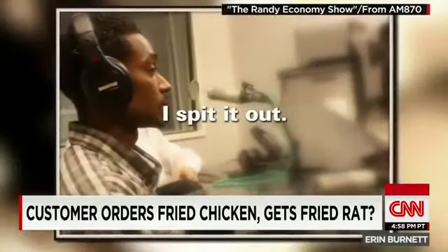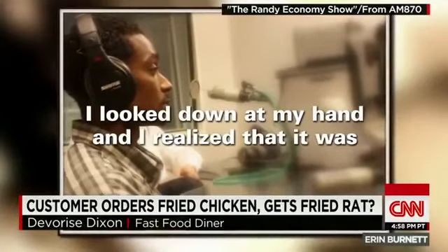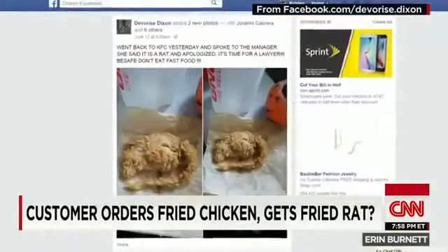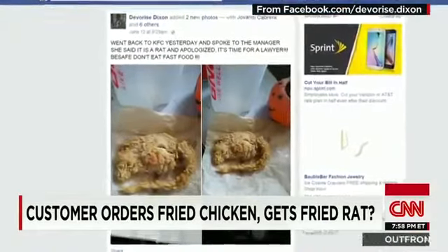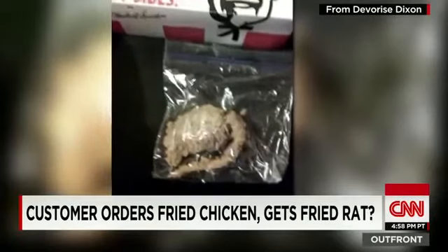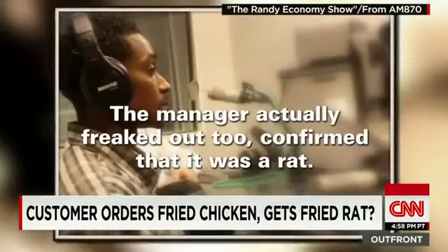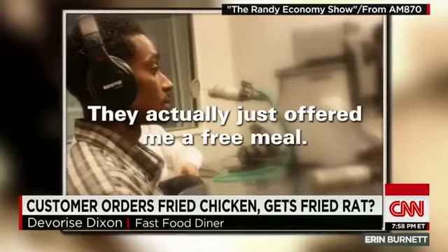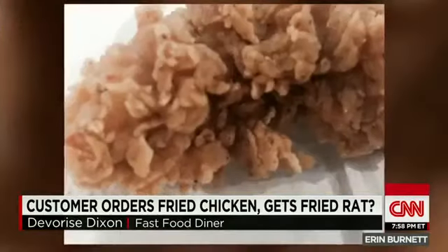It was very nasty. I spit it out. I looked down at my hand and I realized that it was in the shape of a rat, with a tail and everything. Dixon posted photos on his Facebook page and he put the tender in the freezer. He says he returned to the restaurant with photos and his receipt. The manager actually freaked out to confirm that it was a rat. She apologized for it. They actually just offered me a free meal, which he declined.